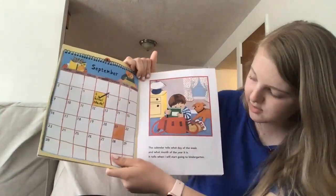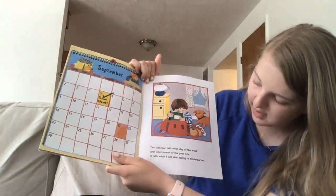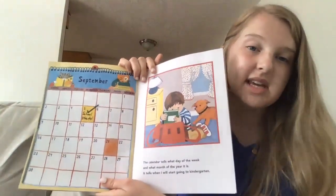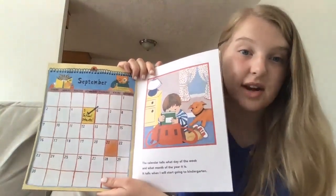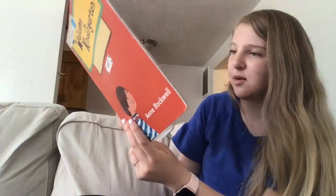The calendar tells what day of the week and what month of the year it is. It tells when I will start going to kindergarten. So it looks like he hasn't gone to kindergarten yet either and he's getting ready to go to kindergarten, just like you guys.